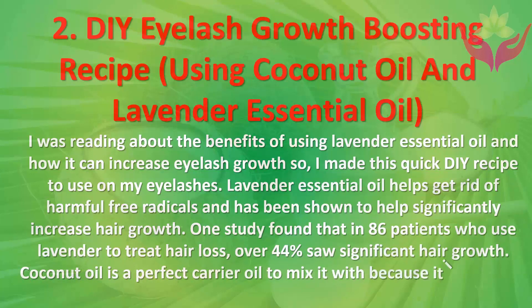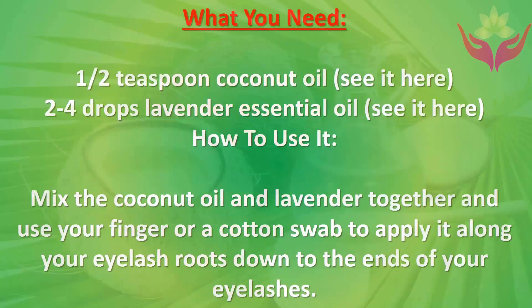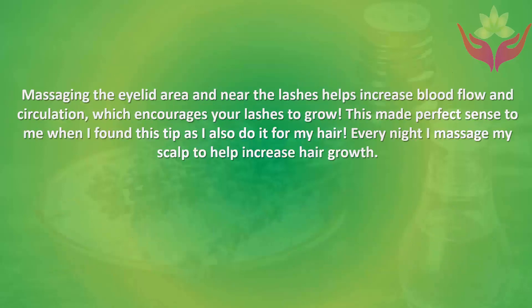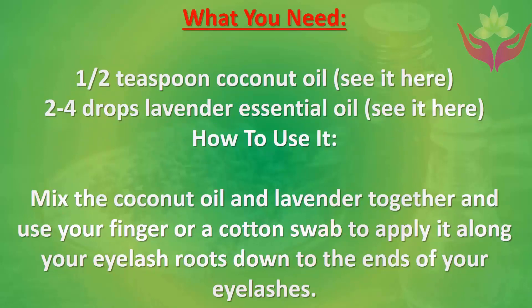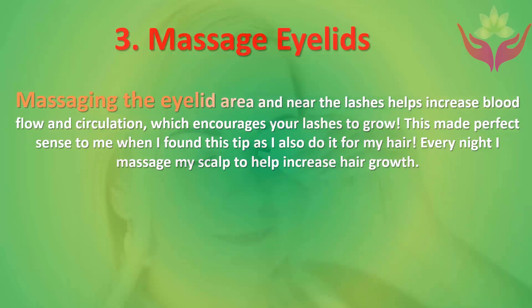Coconut oil is a perfect carrier oil to mix with lavender because it is soothing, nutrient-rich, antibacterial, and antimicrobial. What you need: one half teaspoon coconut oil and two to four drops lavender essential oil. Mix the coconut oil and lavender together, then use your finger or a cotton swab to apply it along your eyelash roots down to the ends of your eyelashes.